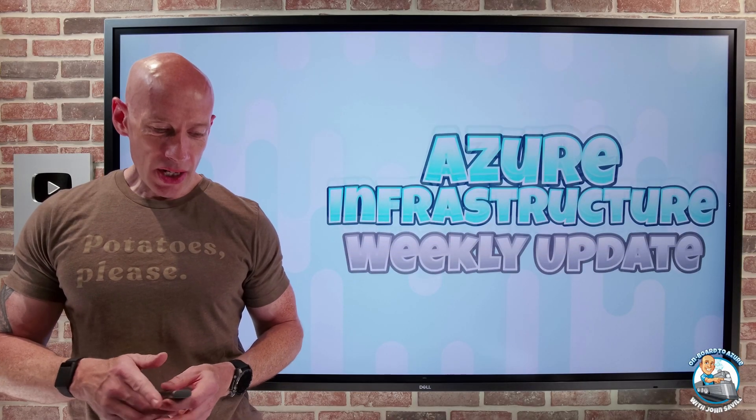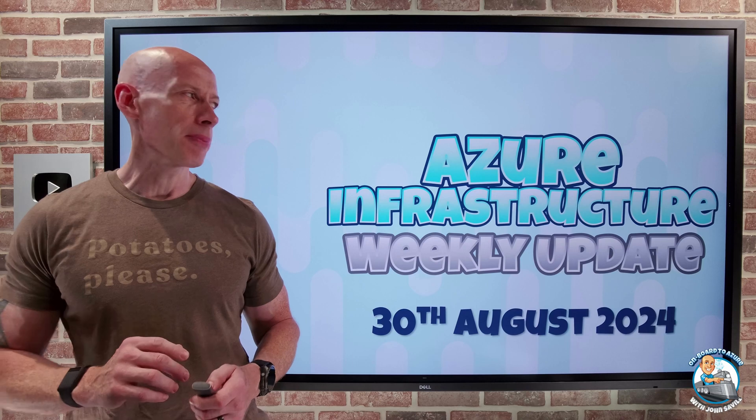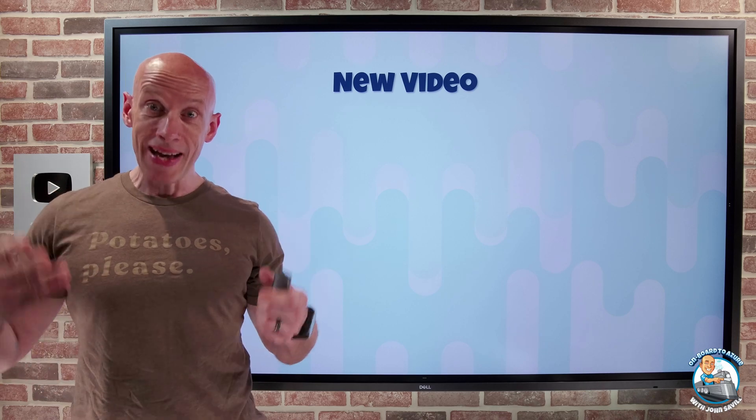Hey everyone, welcome to this week's Azure Infrastructure Update. It's the 30th of August and a really quick update this week. As always, I have the chapters and new videos this week — just one video, as I'm actually moving house today.